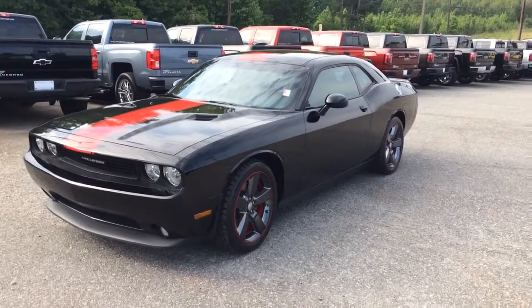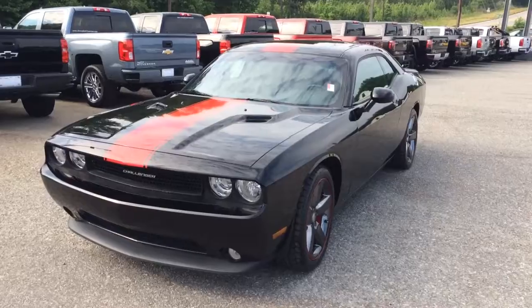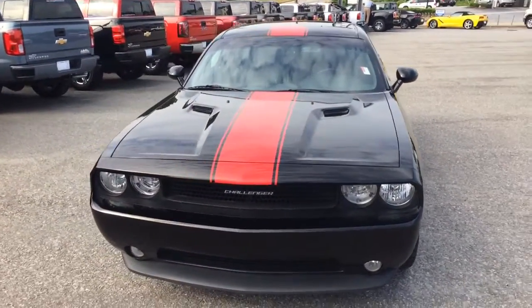Hey Mr. Reese, Brandon Rutherford here at Jimmy Britt Chevrolet. Going to give you a quick walk around of the 2012 Dodge Challenger you inquired about.